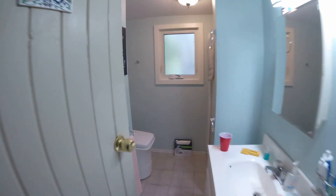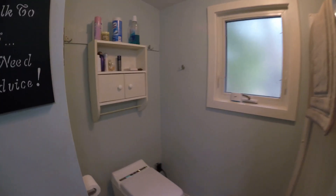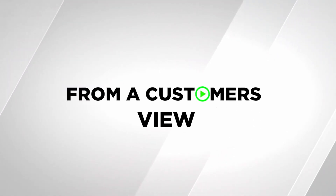What would you say to someone considering the Cinderella solution for their own property? I would recommend it highly. I would offer them to come and look at my place to see how simple it is. Hopefully I'll talk them into it, because it's a four-seasons toilet system — no water involved other than when you're doing catalyst cleans. It's just a great product. Thanks, Ken. Thank you very much, appreciate the time.